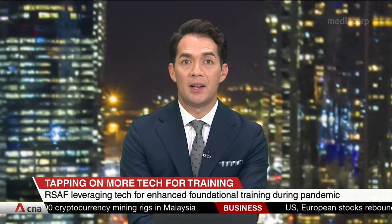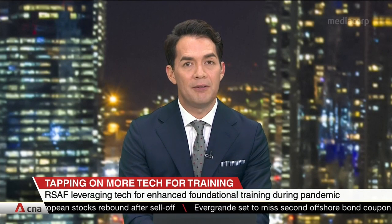Using a VR escape room to test Air Force technician trainees on tasks like aircraft maintenance is one of the new ways the Republic of Singapore Air Force is leveraging tech to train safely and effectively during the pandemic. Nirong Wei has more.